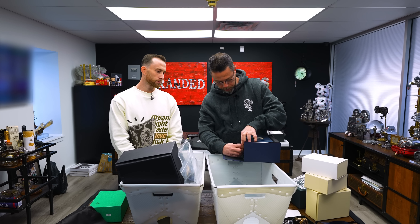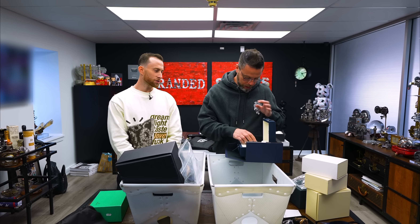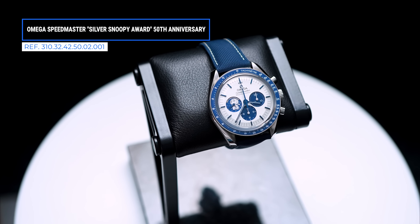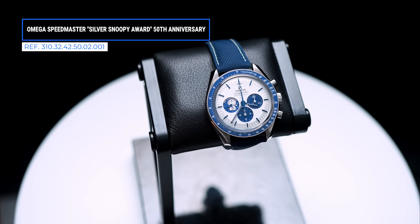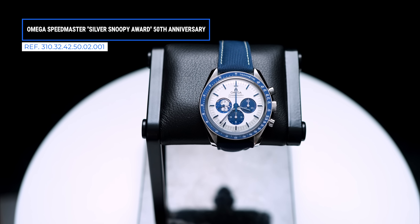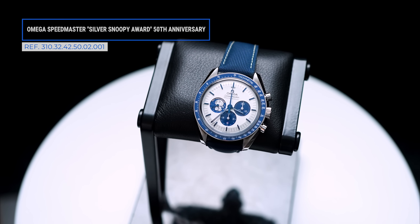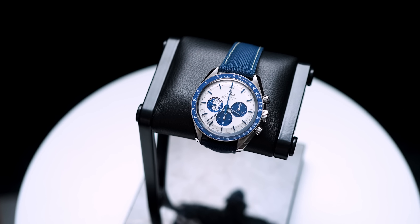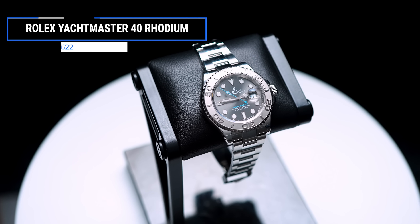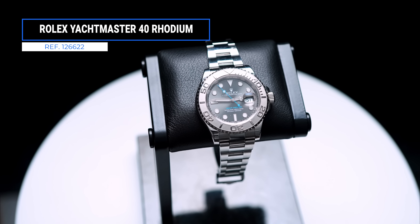Speaking of Omega — the packaging is a home run. Roman shows the watch: Omega Snoopy. Beautiful. Would you prefer it on a strap or bracelet? Strap, because the minute you put it on a bracelet it takes away from the watch. And here's another underrated Rolex.